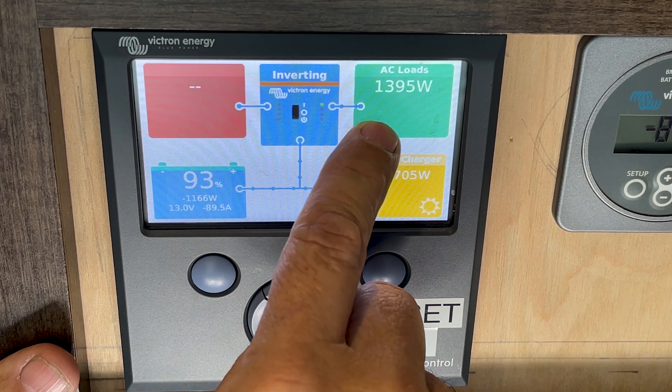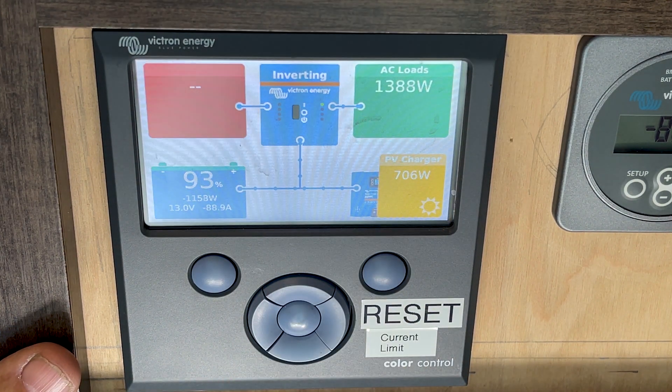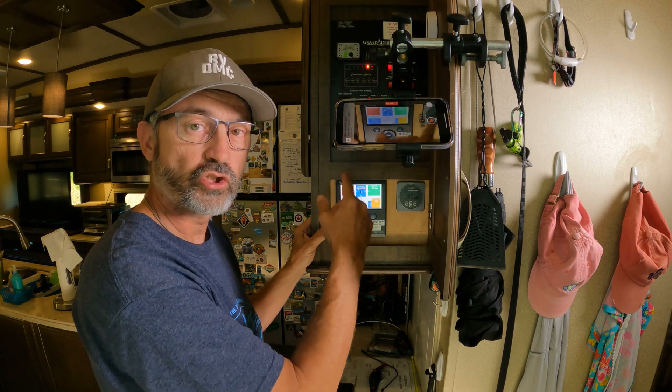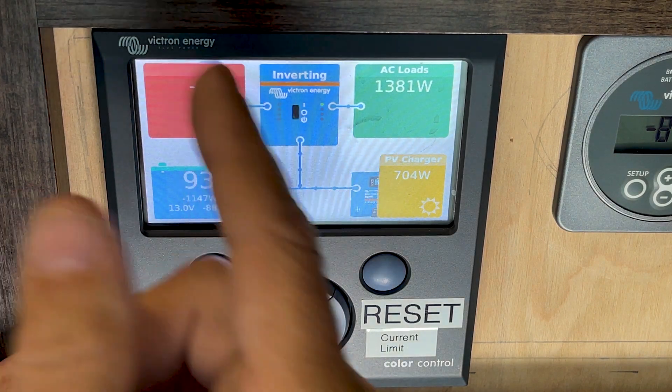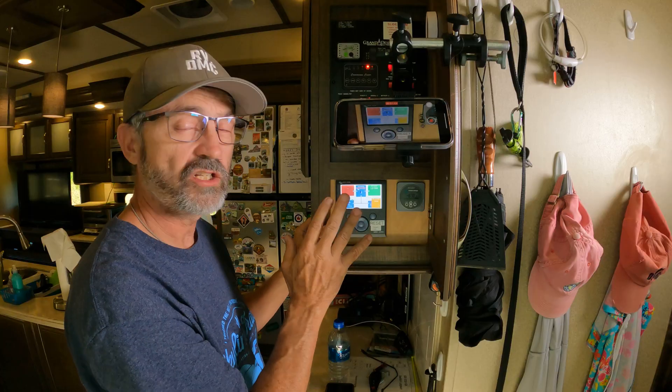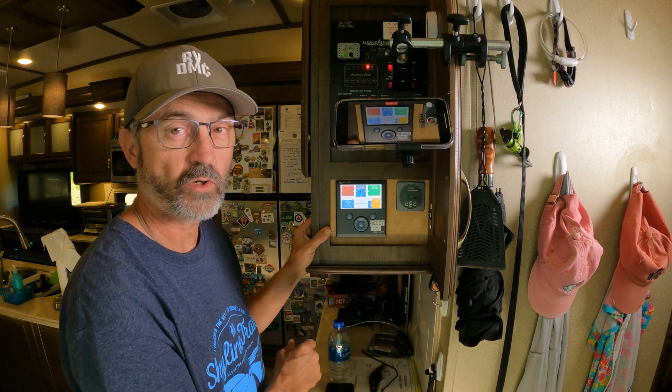This tells me my AC loads — right now I'm pulling almost 1,400 watts in AC loads. I have my bedroom air conditioner on right now just to show you what's going on with the system. And then it tells me that the inverter is in inverter mode right now — it's really awesome to just open this cabinet anytime and see what's going on.